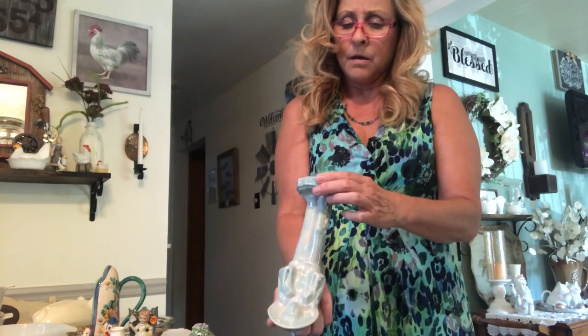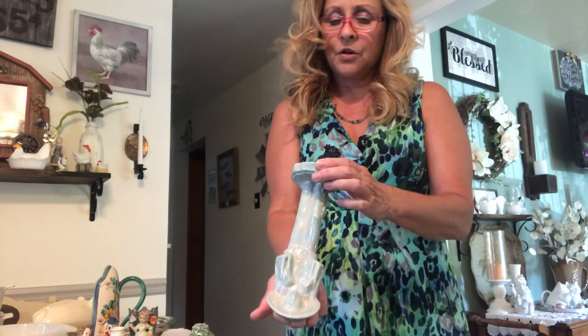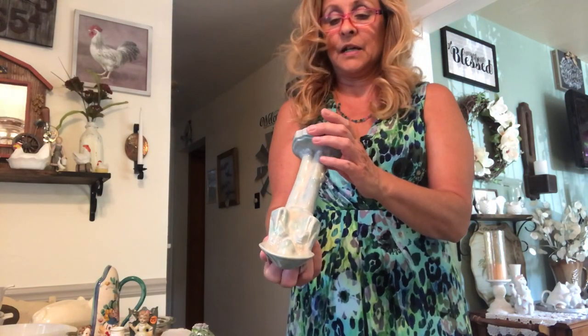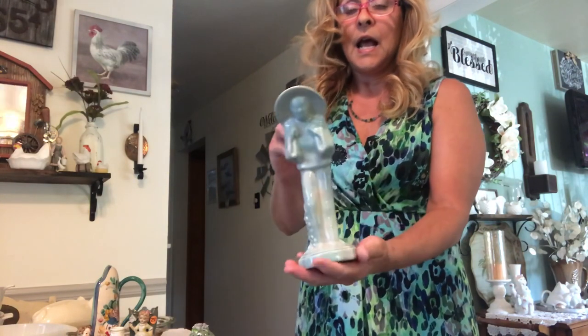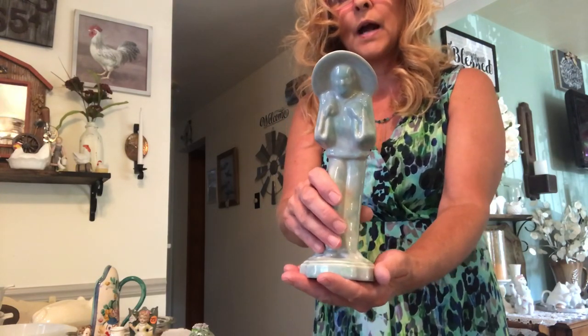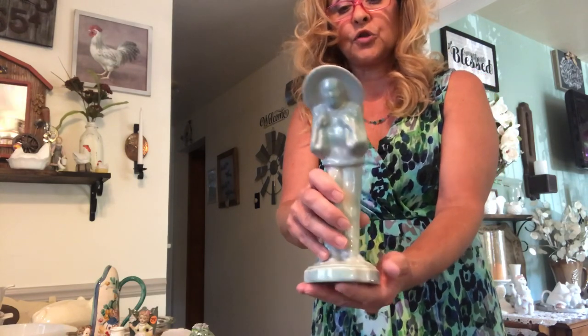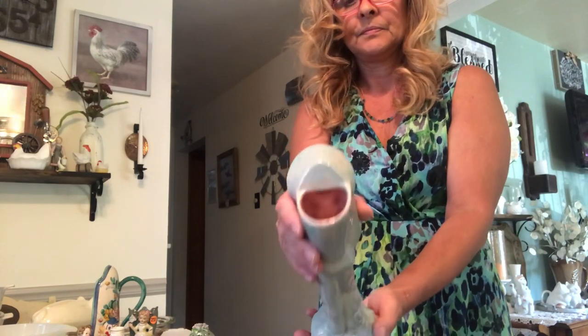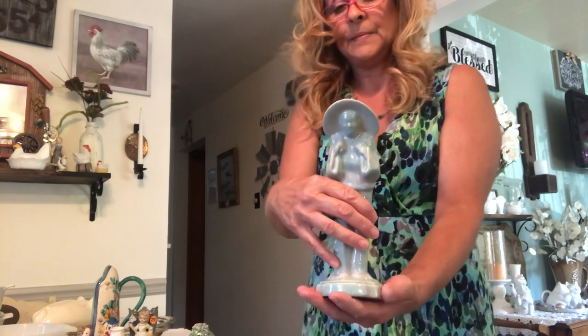I got this really pretty piece — this is Gonder pottery. It's numbered, and it's a man with a sombrero, it looks like. Or else he's Asian and he's wearing one of those straw hats. And it's actually a planter. Very pretty piece.